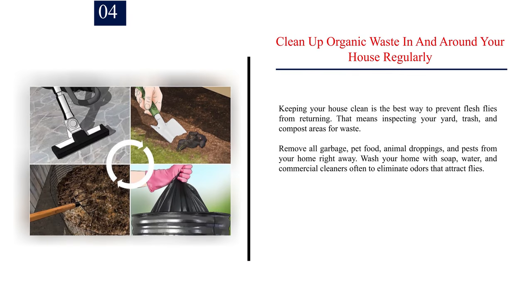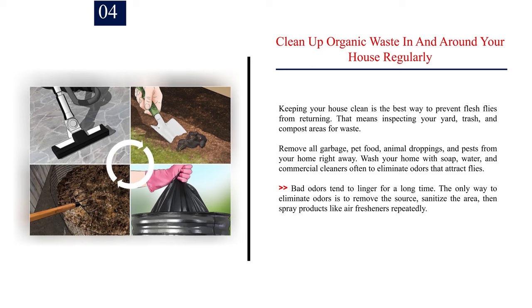Number 4: Clean up organic waste in and around your house regularly. Keeping your house clean is the best way to prevent flesh flies from returning. That means inspecting your yard, trash, and compost areas for waste. Remove all garbage, pet food, animal droppings, and pests from your home right away. Wash your home with soap, water, and commercial cleaners often to eliminate odors that attract flies. Bad odors tend to linger for a long time. The only way to eliminate odors is to remove the source, sanitize the area, then spray products like air fresheners repeatedly.